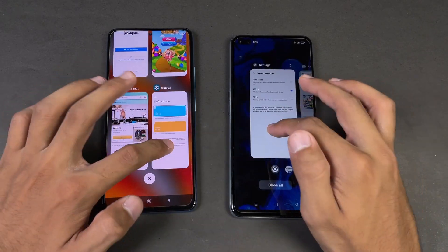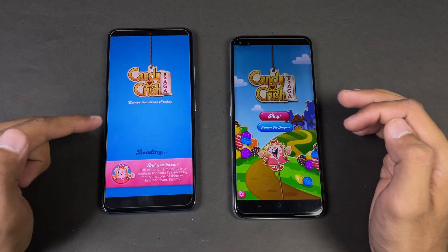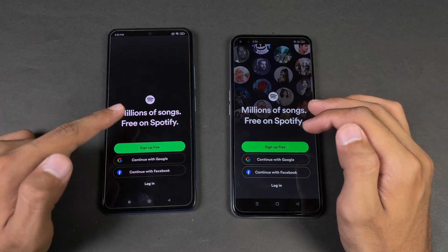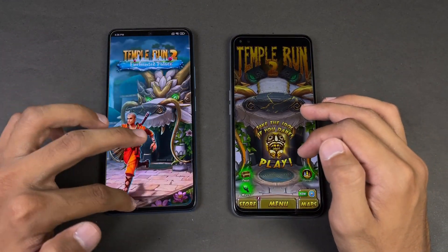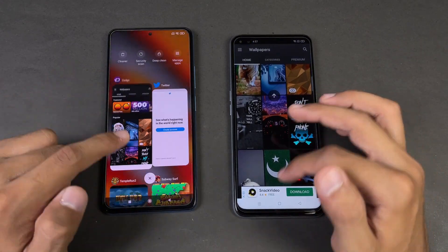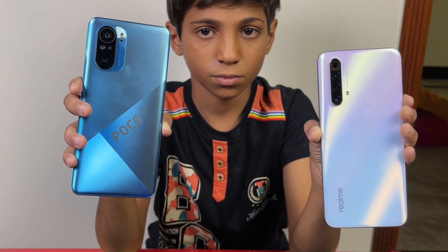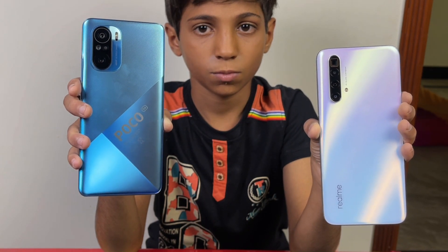In the RAM test, phone dialer and settings show no refresh on either phone. Amazon Shopping shows a refresh on the POCO F3. Candy Crush, Instagram, and Pinterest all refresh on the POCO F3. Snapchat shows no refresh. Spotify refreshes on the POCO F3, and interestingly also refreshes on the Realme XC Super Zoom despite its 12GB of RAM. HD Temperance 2 and Twitter both refresh on the POCO F3. The Realme XC Super Zoom performs really well in RAM management overall, while the POCO F3 shows a lot of refreshes.